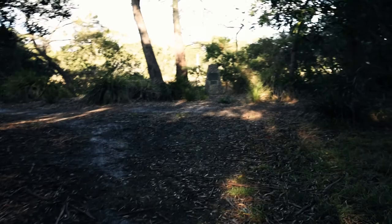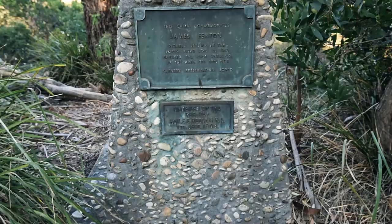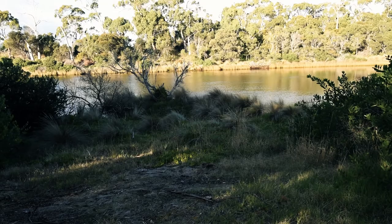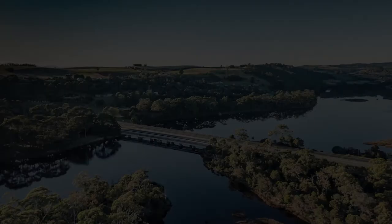Heading over to this park just here, we'll stop and have a look at it. This park is dedicated to James Fennell, the pioneer settler of the Fourth River, who in 1840 erected the first dwelling in this area.